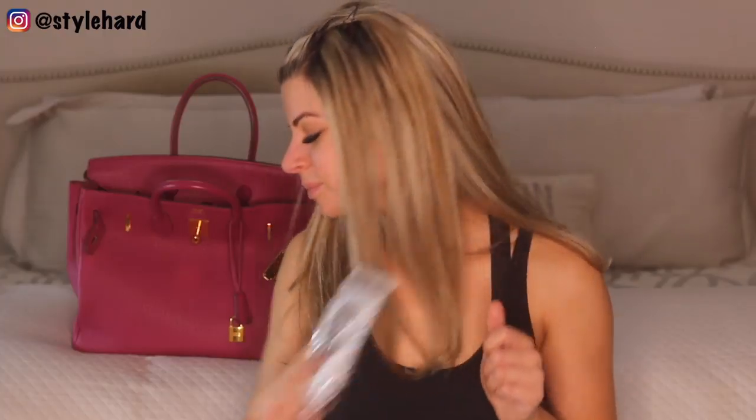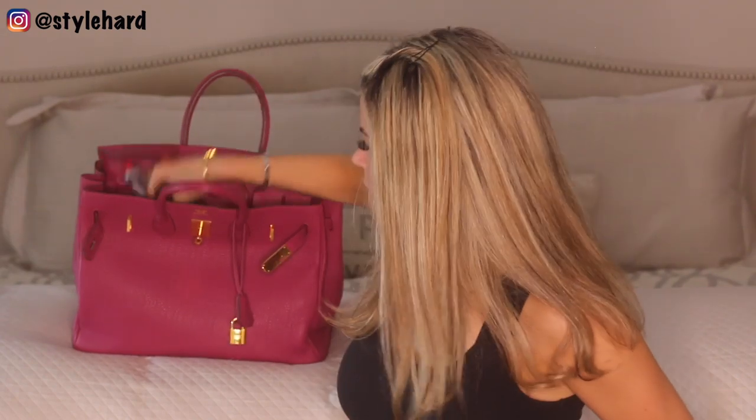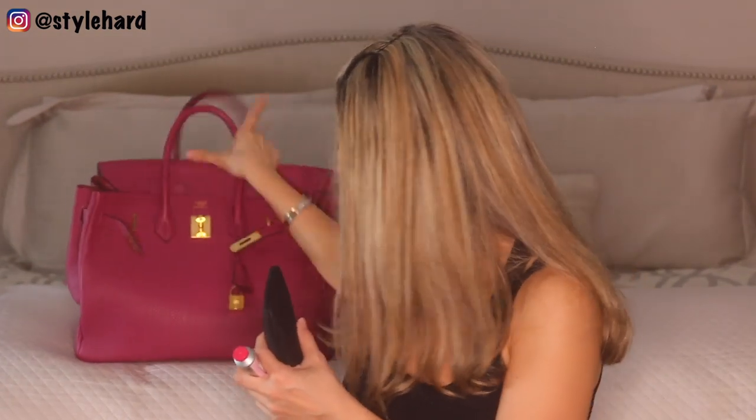Pure gum, which is aspartame-free. Chocolate mint — just a really delicious flavor and I love that it's aspartame-free. And hand cream — L'Occitane. This is a floral hand cream.